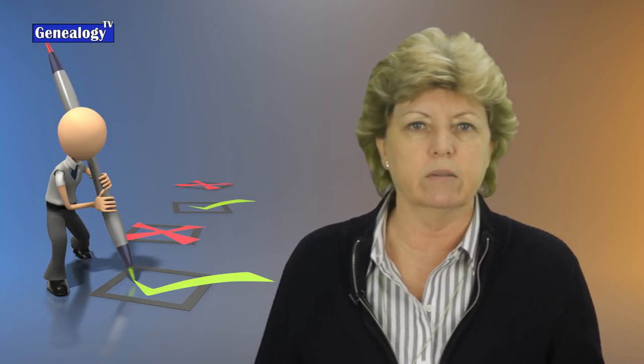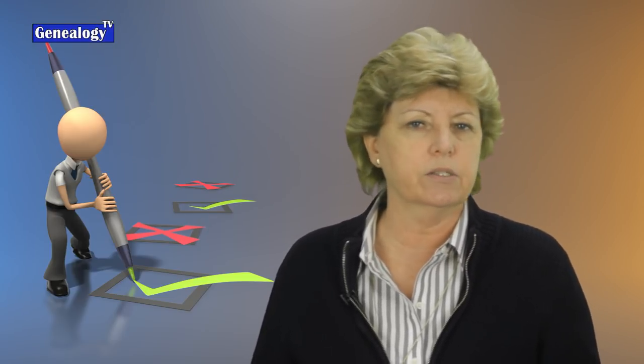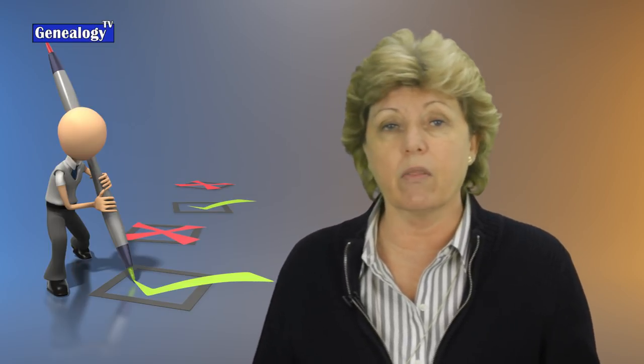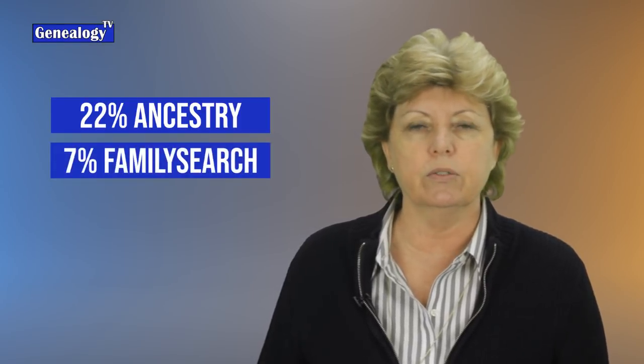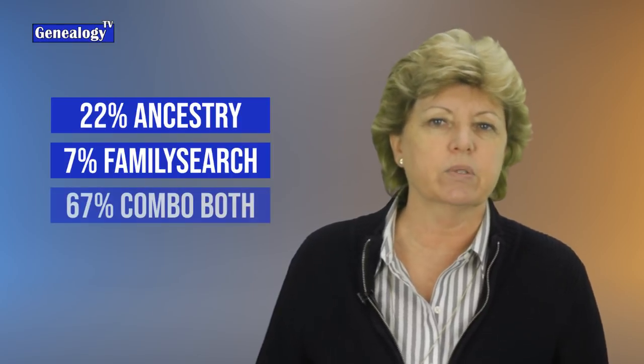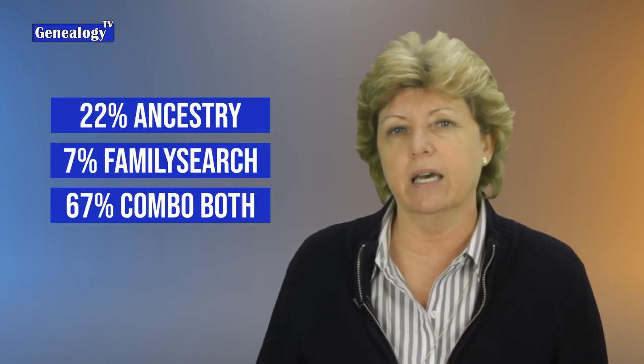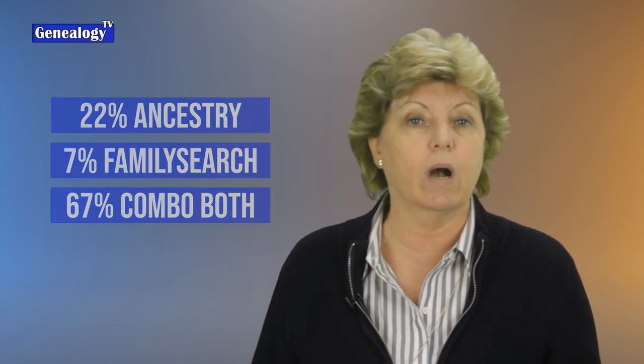Recently on the YouTube channel, I put a poll out there asking: are you using Ancestry.com, FamilySearch.org, a combination of both, or something other? Well, 22% said they were using Ancestry alone, 7% said they were using FamilySearch alone, and 67% said they were using a combination of both. And I say that is smart, and that is the way to go, and I'm going to tell you why.